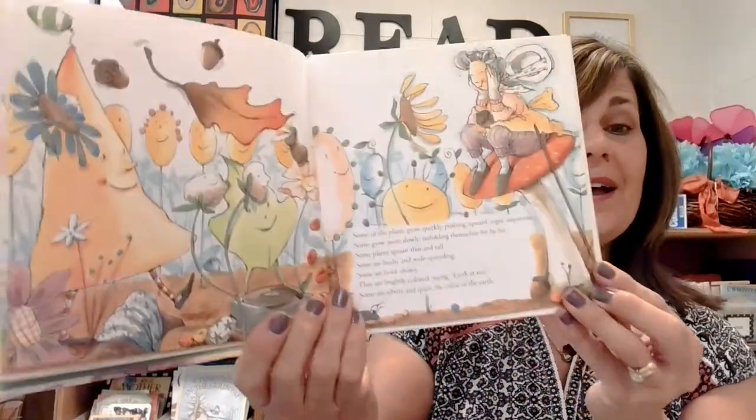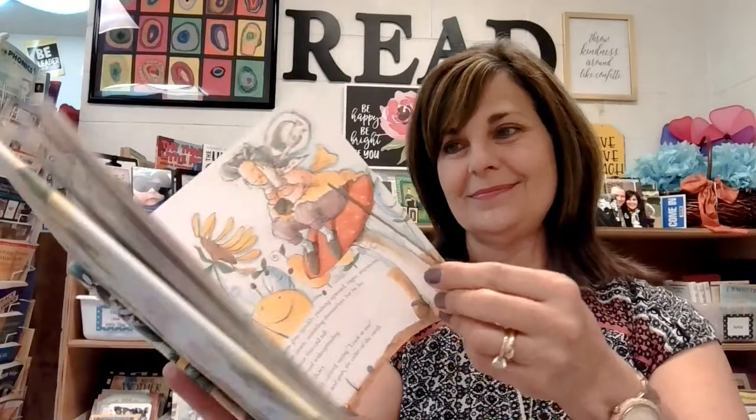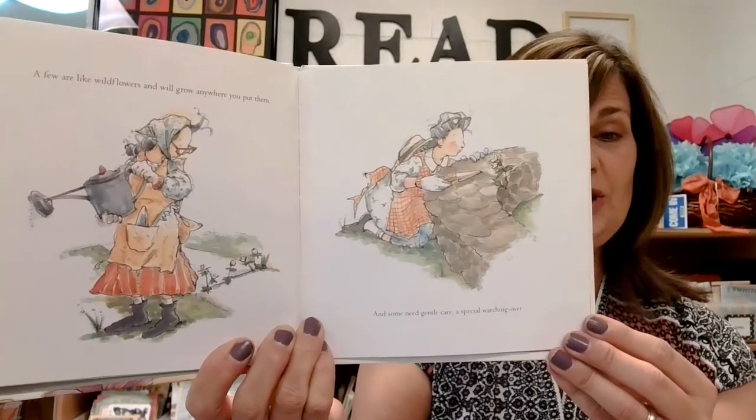Some plants sprout thin and tall. Some are bushy and wide-spreading. Some are bold and showy — they are brightly colored, saying, 'Look at me!' Some are silvery and quiet, the color of the earth. A few are like wildflowers and will grow anywhere you put them. And some need gentle care and a special watching over.